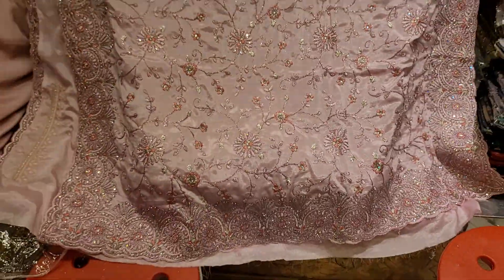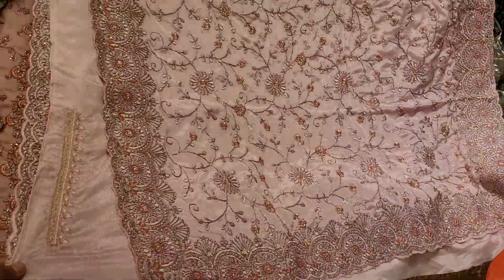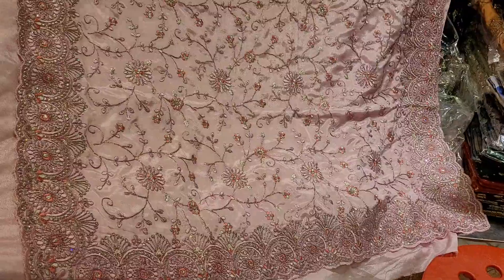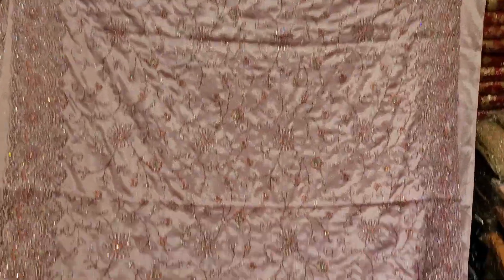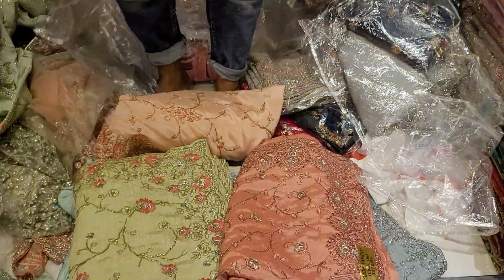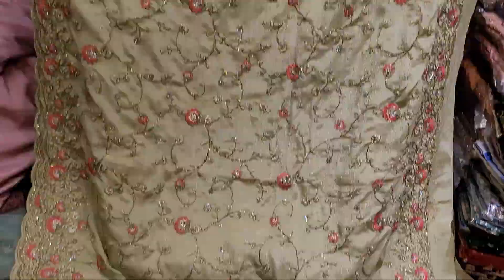This is a baby pink. Friends, we call this the H8 — a beautiful name. Let's see the picture, it's a beautiful name.